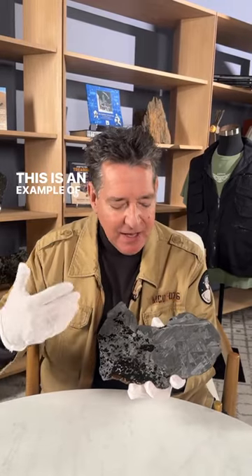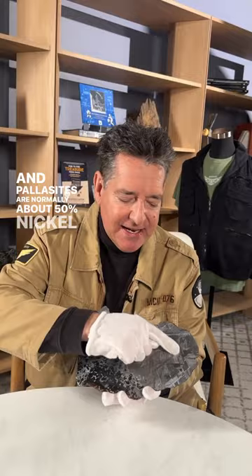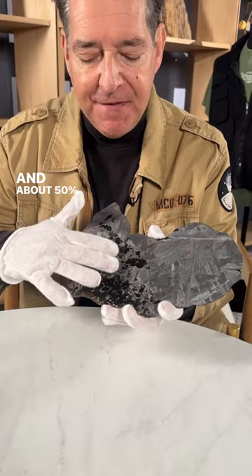This is an example of the Simchan meteorite that was found in eastern Russia, originally in the 1960s. This is a very rare type called a stony iron, specifically a pallasite. Pallasites are normally about 50% nickel-iron — that's the shiny metal matrix — and about 50% olivine. In the gemstone world, olivine is peridot. So you're looking at a meteorite that is partly metal and partly gemstones from space.